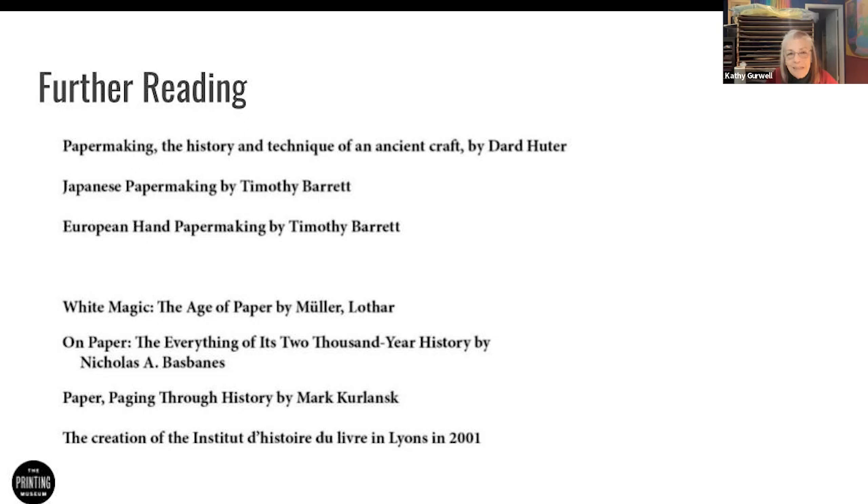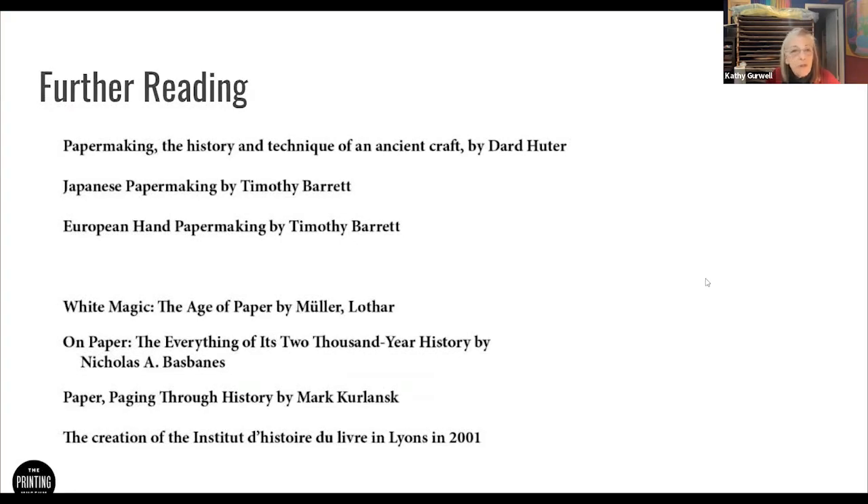Dard Hunter died quite a few years ago, but Timothy Barrett is still living. He was teaching at the University of Iowa, teaching Western and Eastern papermaking, and has written two books — one on Japanese papermaking and one on European papermaking, since Western papermaking is considered European papermaking. Those are two very good books with actual descriptions of what you do; they are how-to books that explain a great deal about pulp. It's a complex subject — it starts out easy when you're just beating, but the more you get into it, the time you beat, the way you beat, whether you have more or less pulp — all of that has a lot of effect on the type of paper you're making.